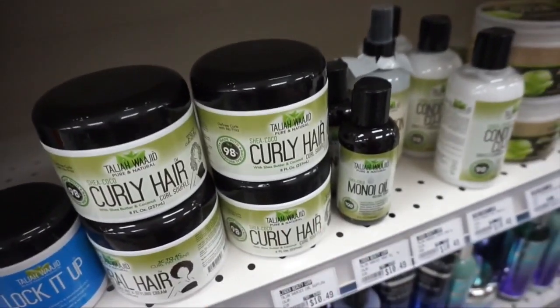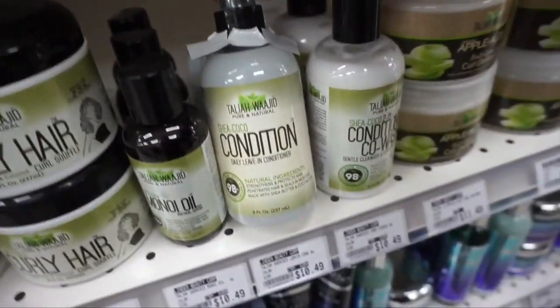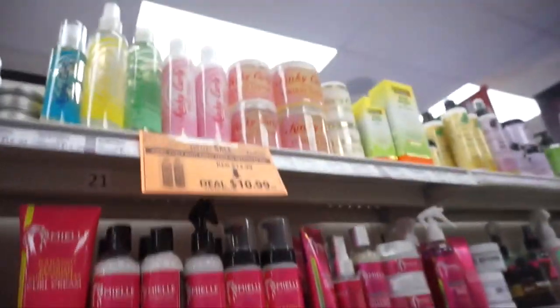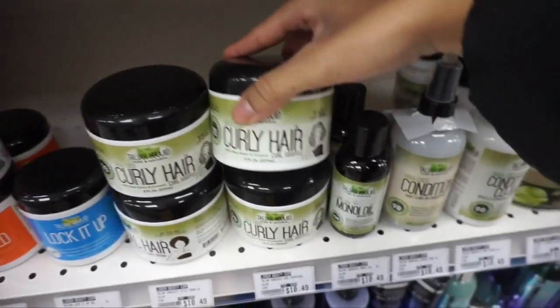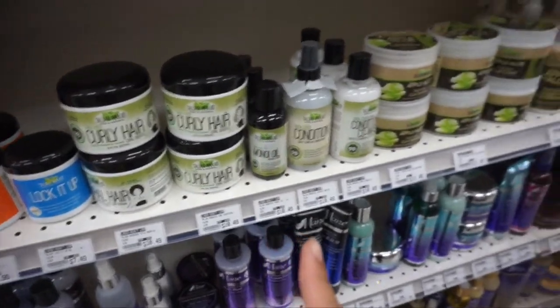I'm a little nervous but let's hope it looks good. These are the products I usually use — I got some more daily leave-in conditioner, I also use Kinky Curly, and I need to restock on this one too. But since my hair is going to be in braids, I'm not going to need that.